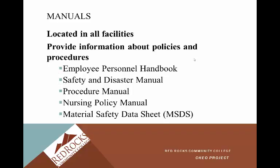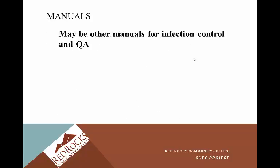Manuals are located in all facilities and provide information about policies and procedures. Most facilities now have everything on the intranet, so you can pull up a policy procedure or the personnel handbook. If it's not online, it'll be somewhere on the unit. Some things you may see include the employee personnel handbook, safety and disaster manual, procedure manual, nursing policy manual, and the MSDS — the Material Safety Data Sheet — as well as other manuals for infection control and QA.